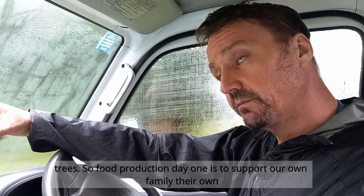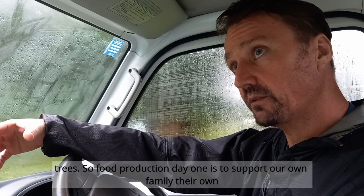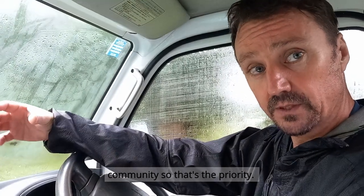Food production, day one, is to support our own family and our own community. That's the priority.